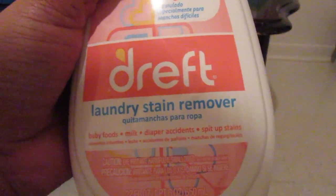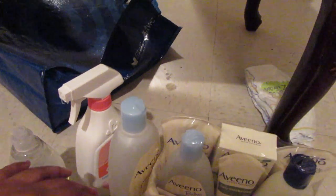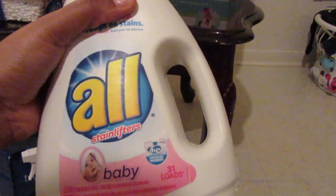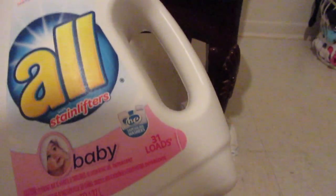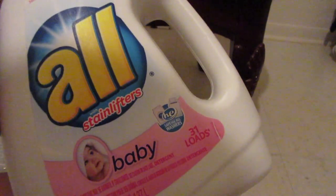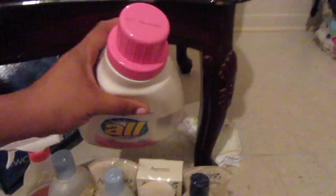Another thing we got is this Dreft laundry stain remover. I got this kind because I swear these kids are messy — they have a ton of stains on all their clothes. And then I got this stain lifter too. I always try Dreft, and it smells good, but I'm going to try both to see how it works out because stains are a big thing here.